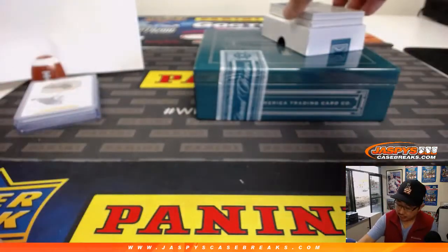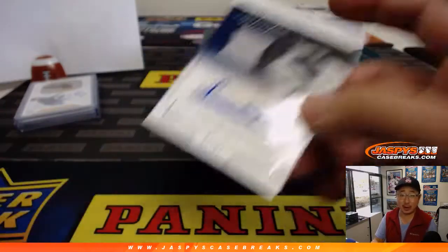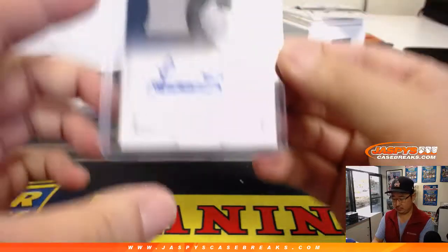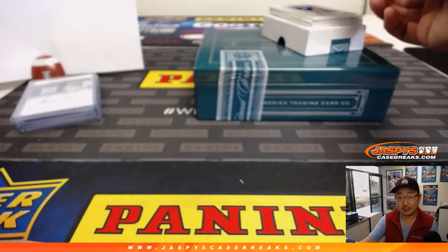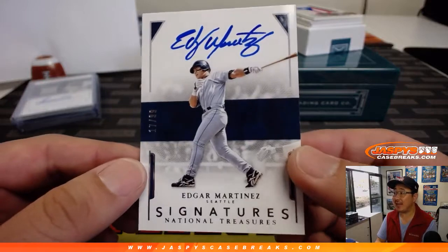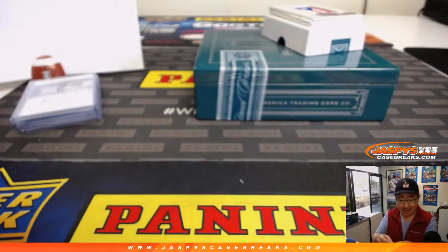Nice patch in there as well — jersey and autograph. Luis Severino, 52 out of 99. That's a nice one for Thomas Falgao. He had a great three quarters of the year and then kind of stumbled a little bit in the last quarter, but he's a good one. Nice Edgar Martinez, 17 out of 99 — now a Hall of Famer. Number 7, Thomas Falgao, with that one.